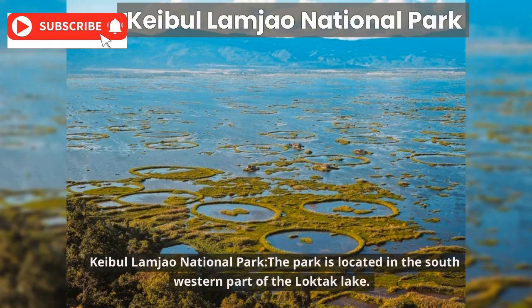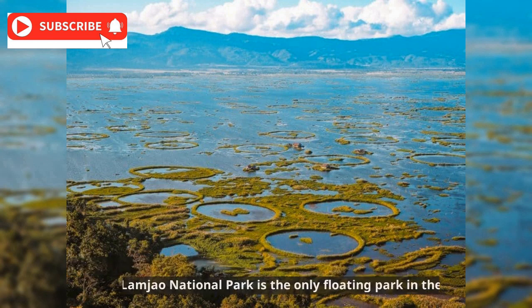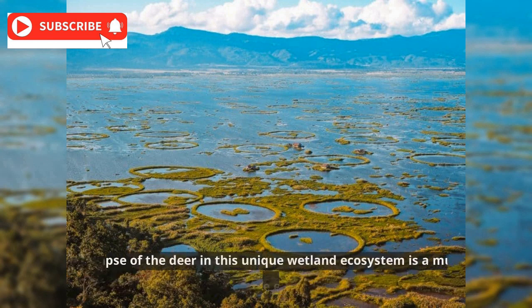Keibul Lamjao National Park is located in the southwestern part of Loktak Lake. It is the last natural habitat of the brown-antlered deer, the sangai, known as the dancing deer of Manipur. Keibul Lamjao National Park is the only floating park in the world, and a glimpse of the deer in this unique wetland ecosystem is a must for any wildlife enthusiast.